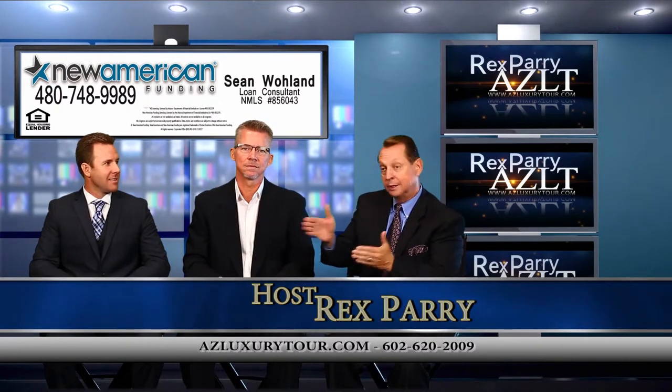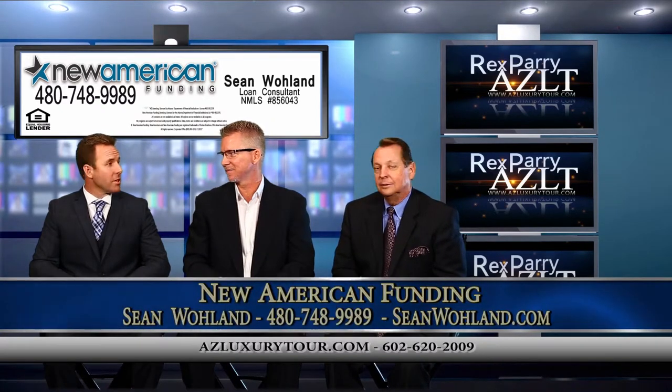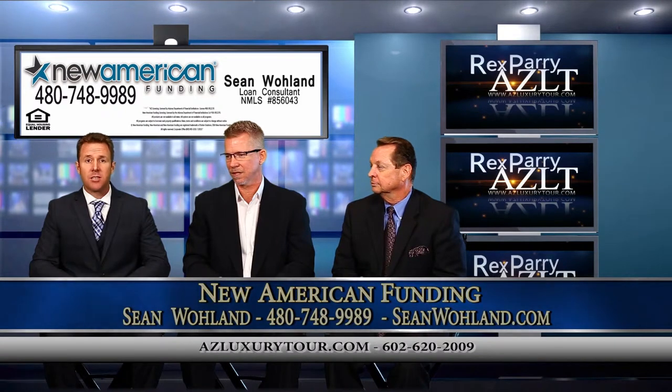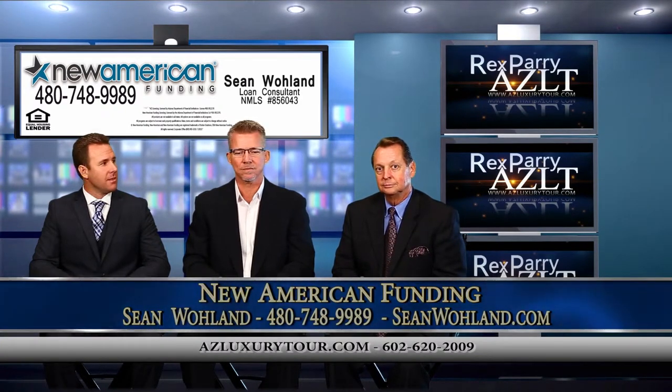Our co-host is Sean. Introduce yourself. My name is Sean Woland and I'm a local mortgage banker here in Arizona. I work for New American Funding. We're one of the top nation's mortgage companies and I'm here to serve my team.